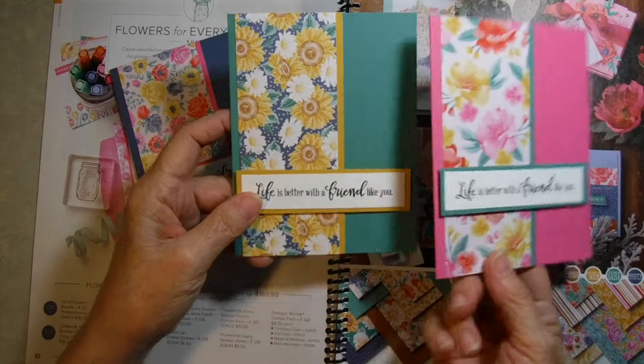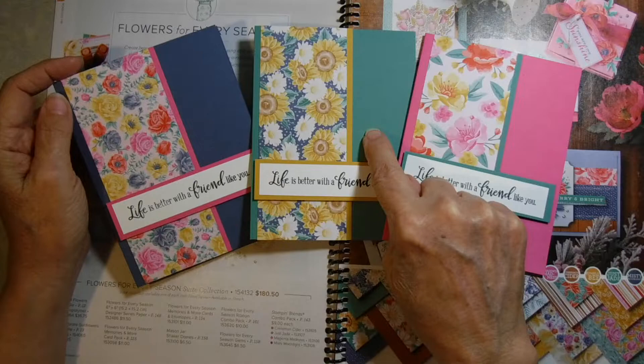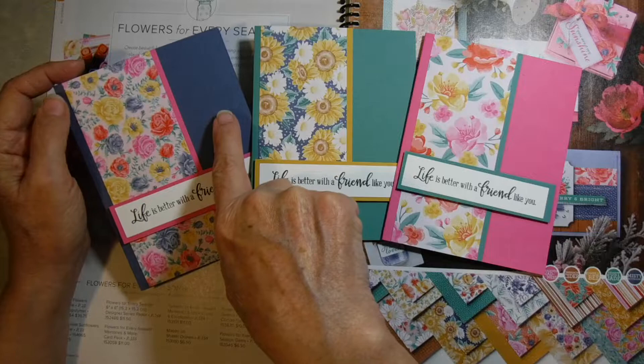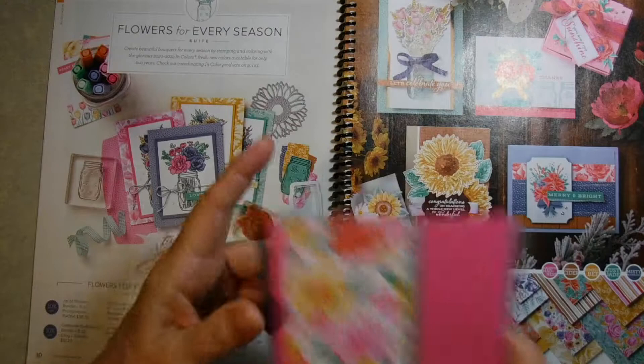I took the papers and did a little swatch with them. These particular colors include one of the new in-colors — this is Magenta Madness, Just Jade, and Misty Moonlight. Simple cards to make just using these papers and the new in-colors — you can make a lot of cards really quickly, it's very easy.